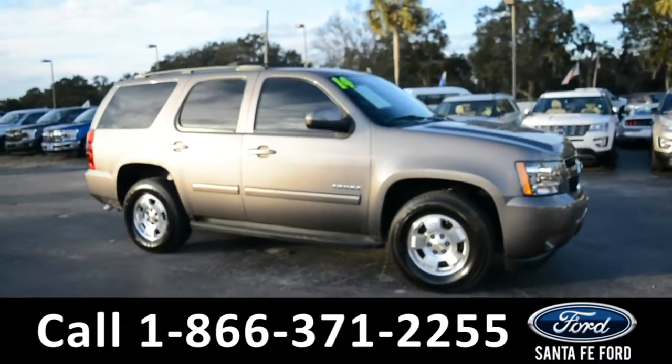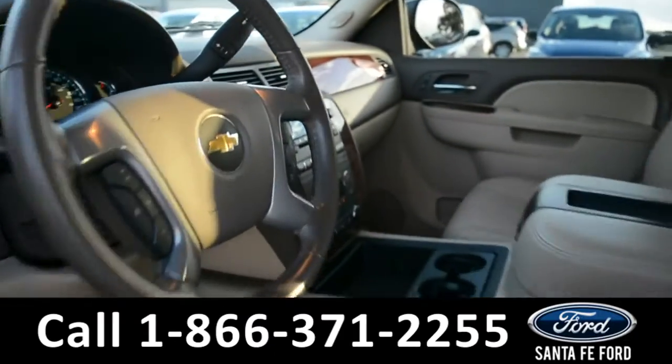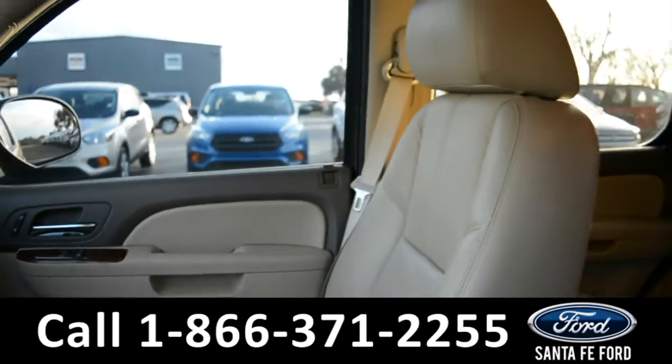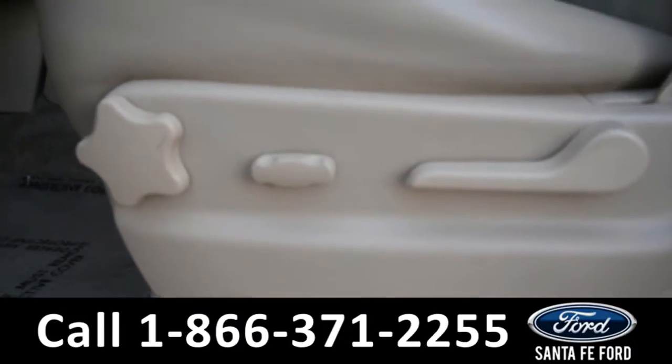Now let's take a quick look at the inside. The seats are tan leather. Both the driver and passenger side seat and pedal are powered.